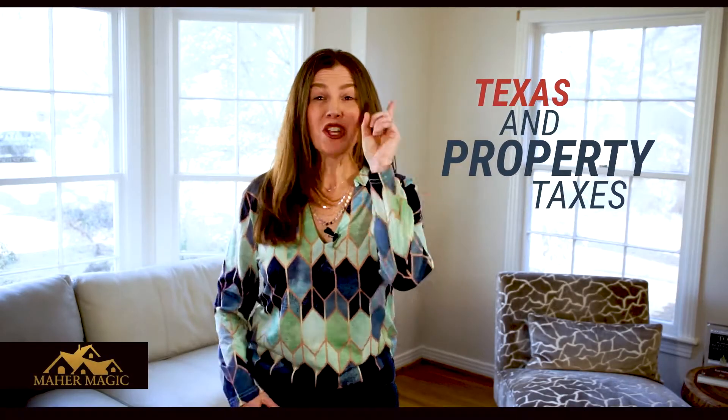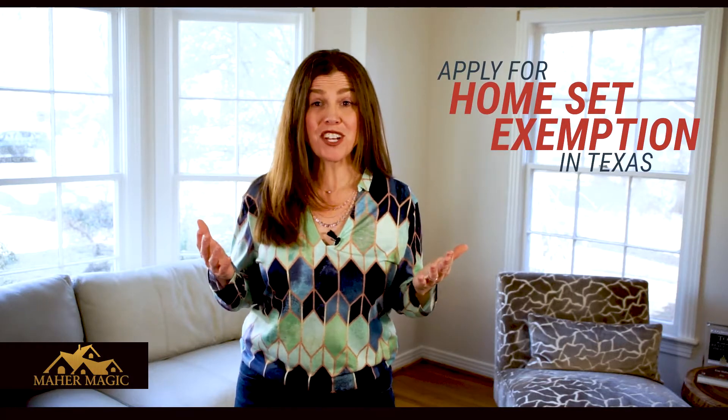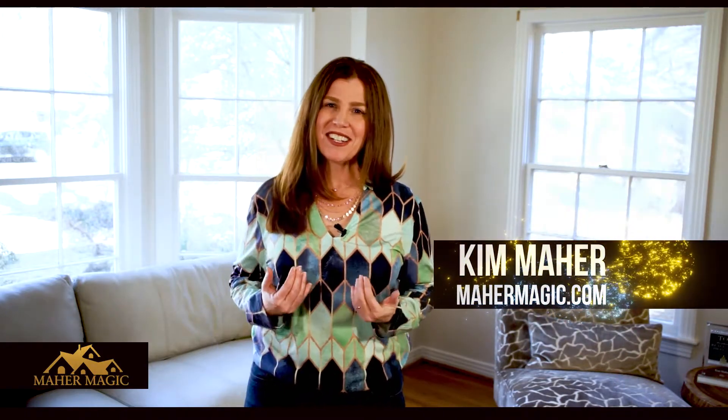Texas and property taxes. You better make sure when you buy a home that you apply for your homestead exemption here in Texas, so you'll be able to save a bit of money on your taxes. Hi, I'm Kim Mayer with Mayer Magic, and I'm a real estate agent in Dallas, Texas, and I will give you the whole homestead exemption scoop.